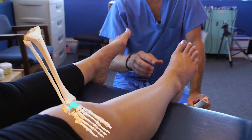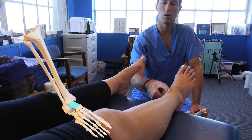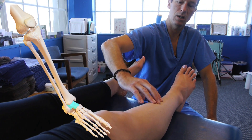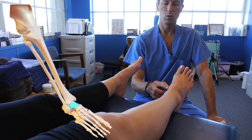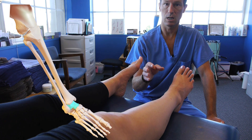No matter what activity you're involved in, where your talus bone goes is where your tibia also goes, and by extension where your patella or your kneecap will go, because your tibia attaches to your patella through the patella tendon. The movements of the foot are very often responsible for problems in the knee as well as recovery in the knee.